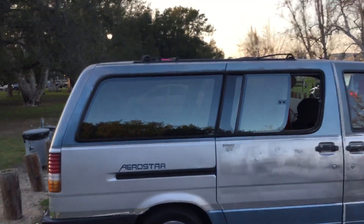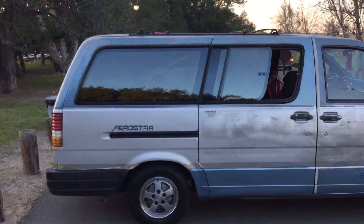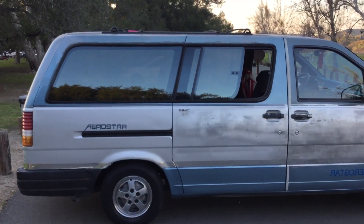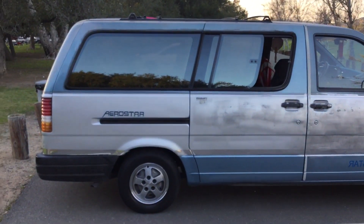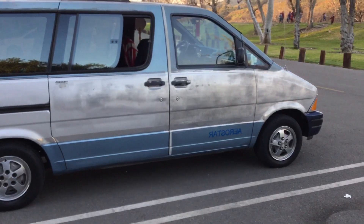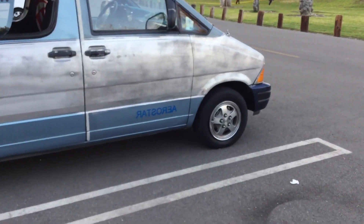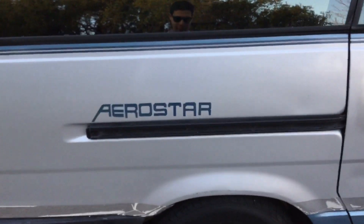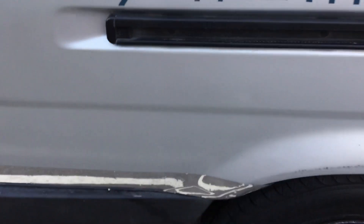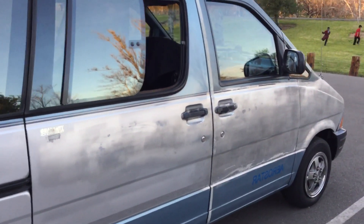Hello everyone, once again this is my dad's 1990 Ford Aerostar extended wheelbase XL trim. This one came in two-tone paint — the upper color is crystal blue with silver metallic and the bumper is twilight blue. It has its original hubcaps. I added that part and the shiny reflective sticker. My dad has owned this car for the last 12 years and it's been the best car we have had.